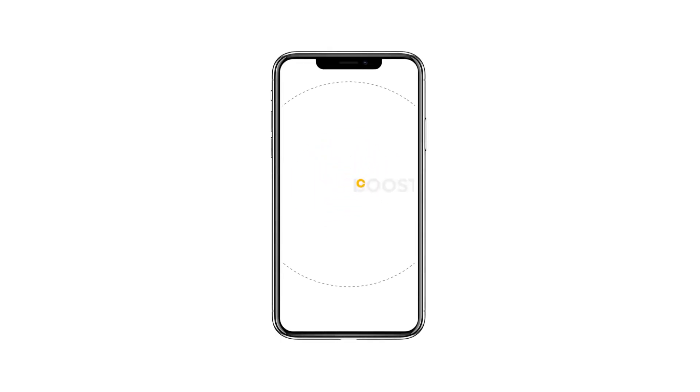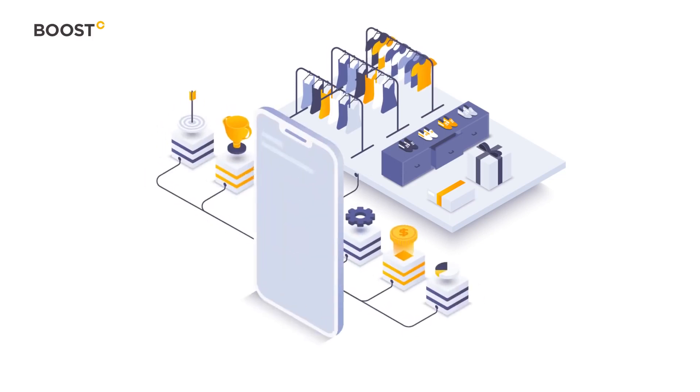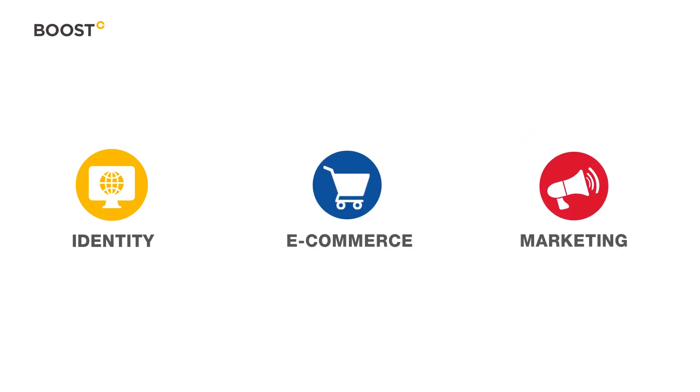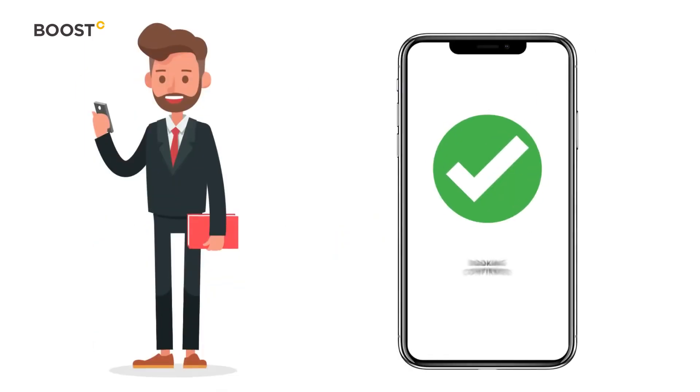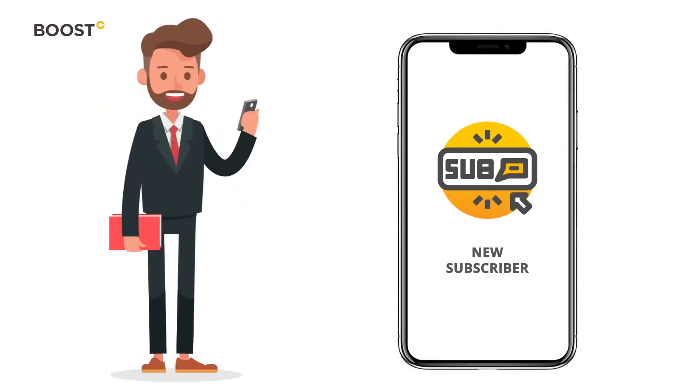Welcome to DOOST 360, the app designed to help you take your business online in just 9 minutes. From building a responsive website to enabling e-commerce and marketing your products or services online, the app enables you to control all aspects of your business from anywhere and at any time.